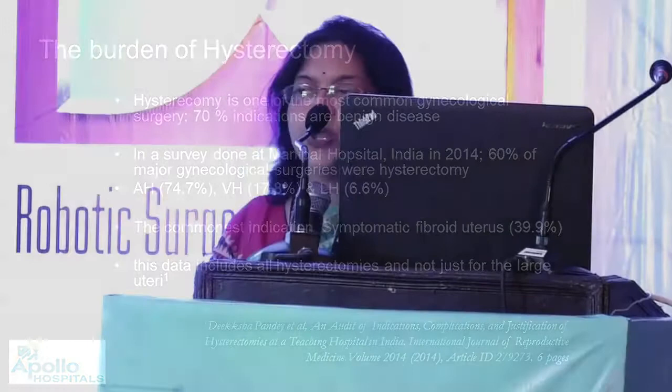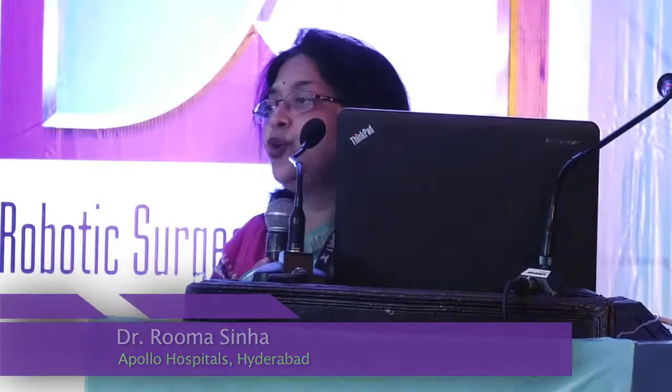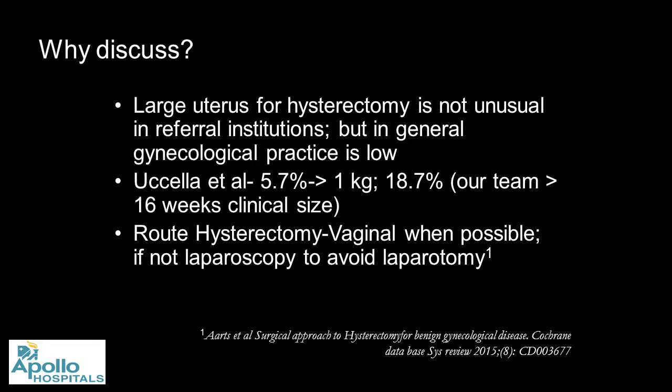So why have this discussion? Large uterus hysterectomy is not unusual in a referral center, however it may not be that common in a general gynecological practice. There is a group from Italy — I will be discussing one or two papers from them — called Stefano Yussela.